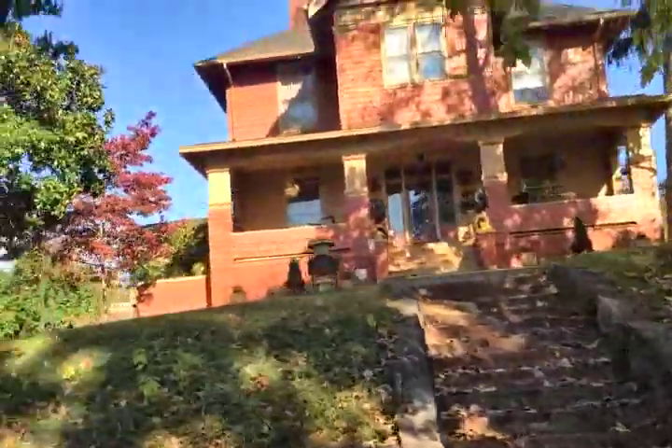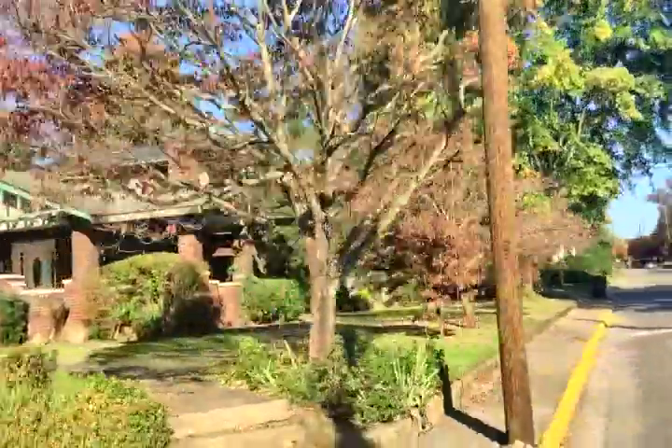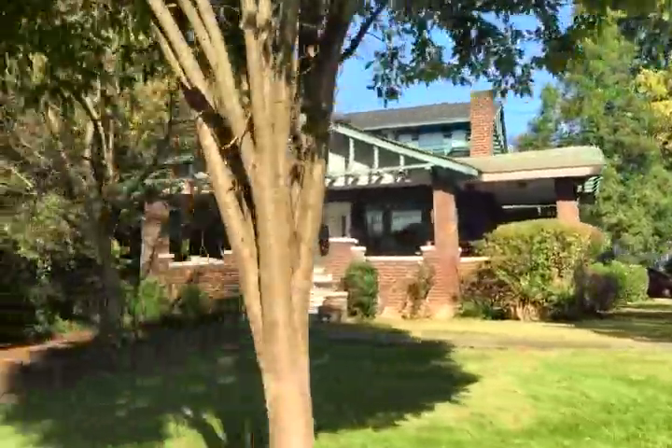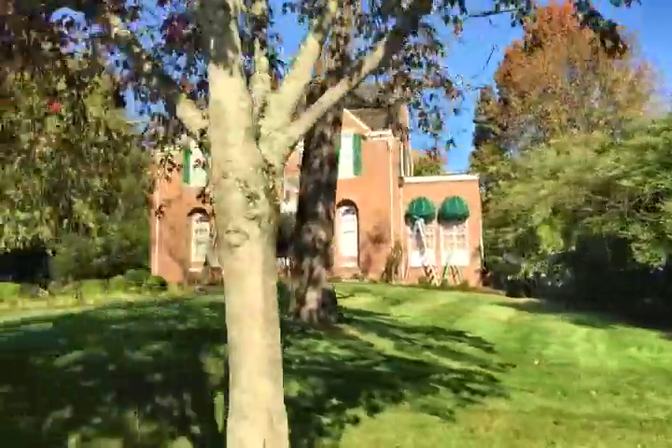I wonder — that one's different. Little bungalow there with the portico and the big porches. Looky there, beautiful.